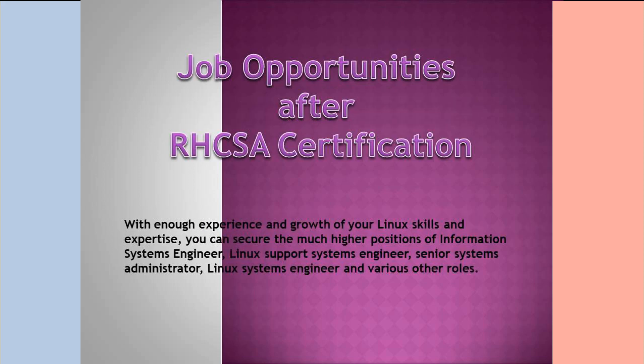Red Hat Enterprise Linux job opportunities after RHCSA certification: with enough experience and growth of your Linux skills and expertise, you can secure higher positions such as Information Systems Engineer, Linux Support Systems Engineer, Senior Systems Administrator, Linux Systems Engineer, and various other roles.